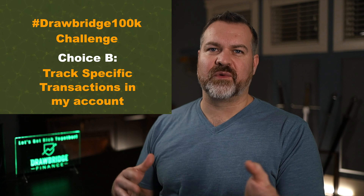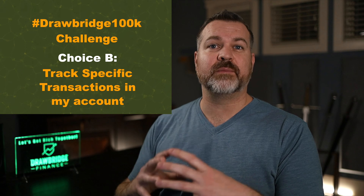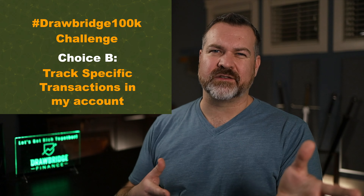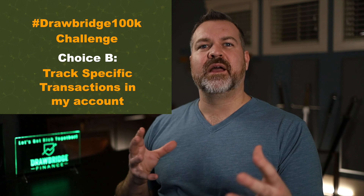Hey everyone, welcome back. My name is Levi Woods, this is Drawbridge Finance, and this is an opinion channel only about money — I don't offer financial advice in any way, shape, or form. For those of you who know, I've been into this challenge for a while. I'm in week seven and I've finally released the record keeper.